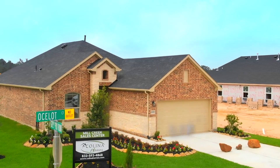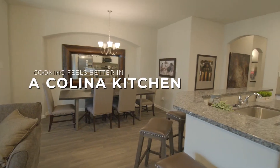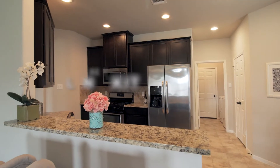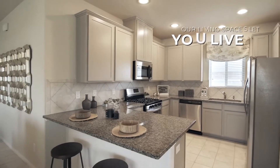Our energy-efficient homes are made with quality building materials, well-designed floor plans, and customizable features. Our kitchens are equipped with stainless steel appliances, spacious countertops, and plenty of storage for all of your chef-inspired meals for the entire family.